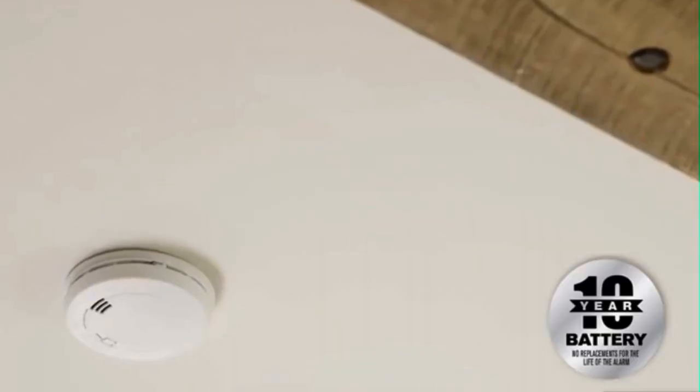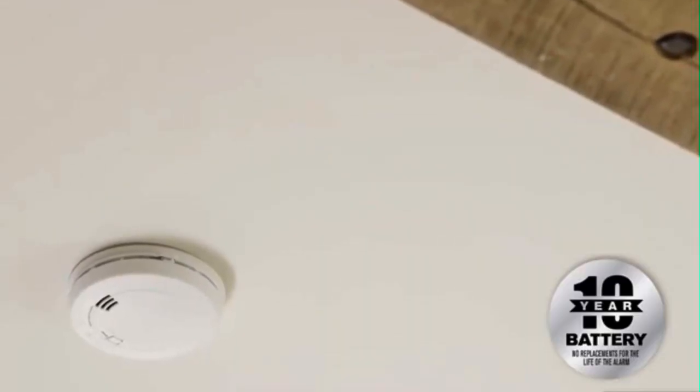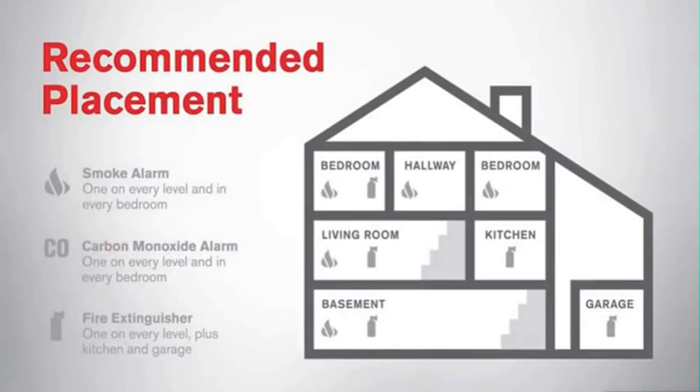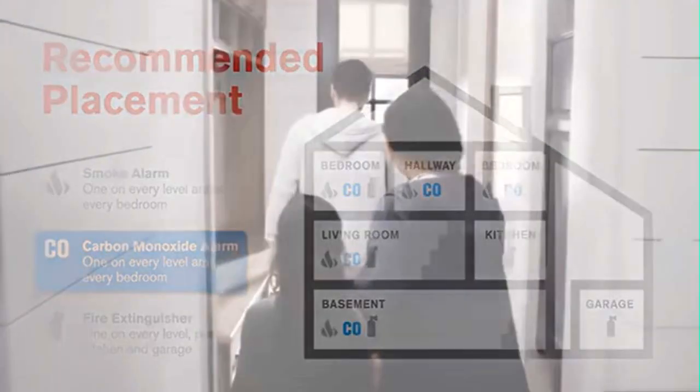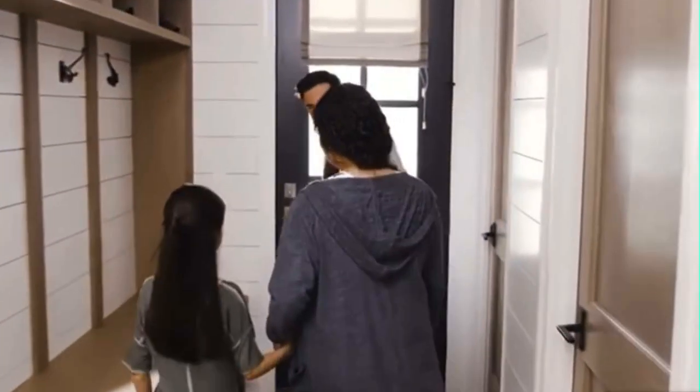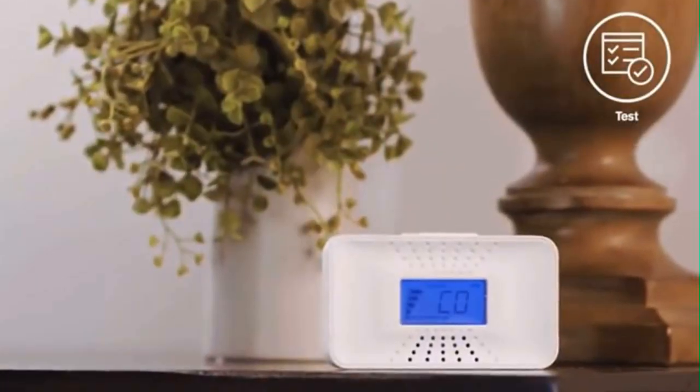With First Alert 10-year sealed battery alarms, there are no battery replacements for the life of the alarm. It is important to install carbon monoxide alarms on every level and in every bedroom. If your carbon monoxide alarm does sound, leave immediately for fresh air and call 9-1-1. It is key that you test your carbon monoxide alarms regularly. If you have battery-operated alarms, replace batteries every six months. Alarms don't last forever, so be safe and replace your alarm every five to ten years depending on the manufacturer's instructions. First Alert CO alarms have an end-of-life warning letting you know when it's time to replace.